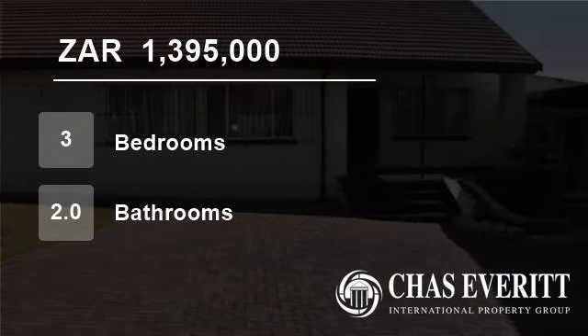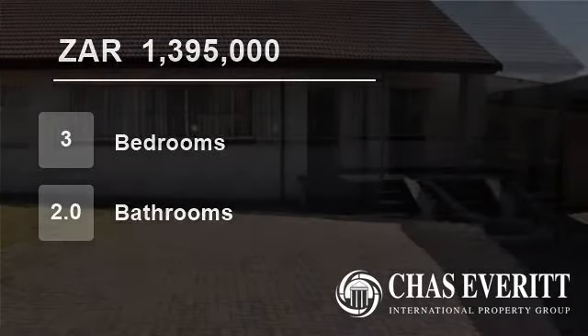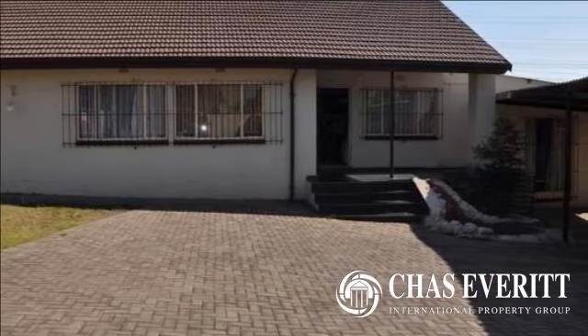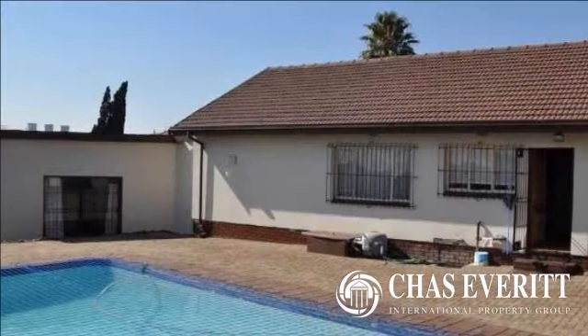Welcome to this three-bedroom house for sale in De Klerkshof, Edenvale, 1609, South Africa for 1,395,000 Rand.